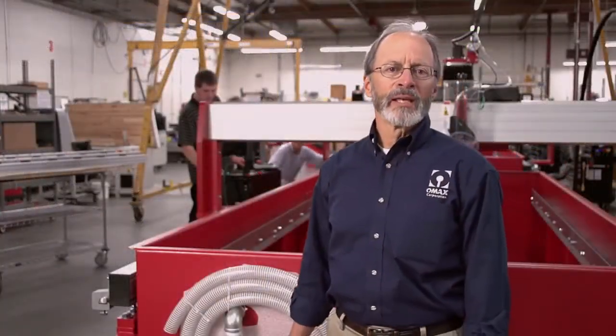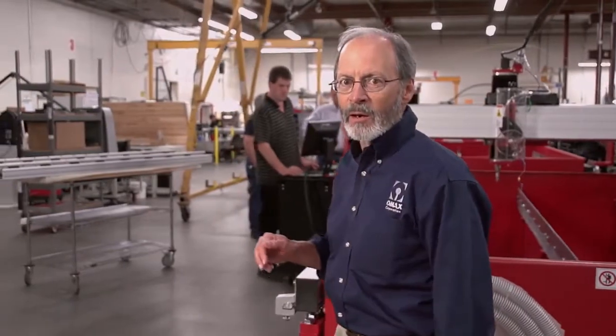Welcome to OMAX, the global leader in the design and manufacture of abrasive water jet cutting systems. Both our OMAX and our Maxim product lines are made right here at our factory in Kent, Washington, USA.